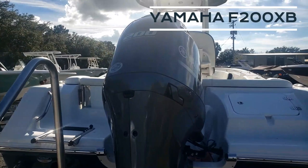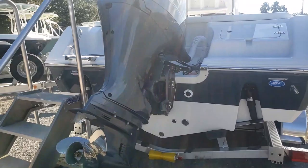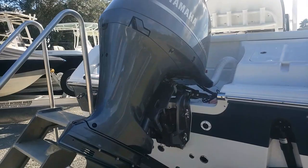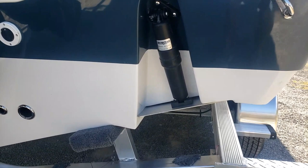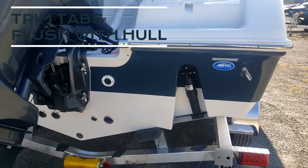Walking back to the stern, our most popular power option is the Yamaha F200XP. This is going to push this boat, depending on your load, to low to low-mid 40 miles per hour, and cruise right around 22 to 24 miles per hour, with a 71-gallon fuel tank. One thing to note at the transom: notice how your trim tabs are integrated into the hull so you don't have them sticking outside.